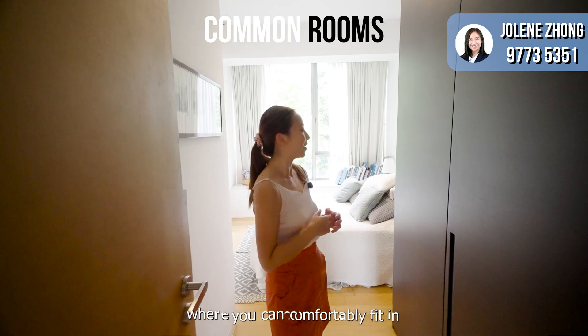If you are interested to find out more about this penthouse, or if you have a home to sell or are looking for a value purchase, do reach me at 9773-5351. Thank you for watching. Bye bye!